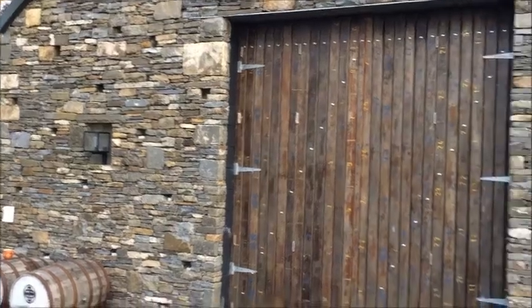We're about to make some major changes around here and I want to share with you before. This is the outside of the Rack House.